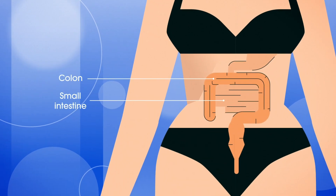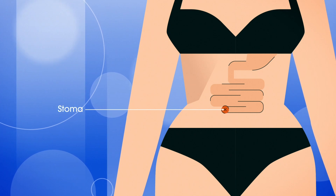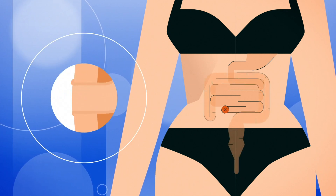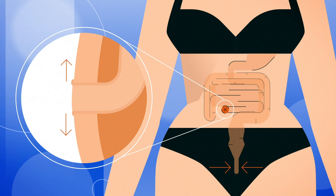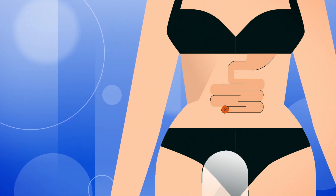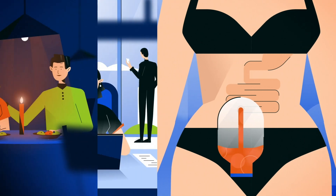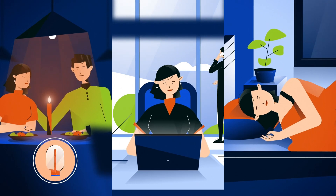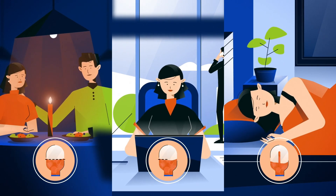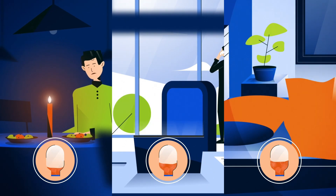If all or part of the intestine needs to be surgically removed, a stoma takes over the function of the rectum. But unlike the rectum, a stoma has no muscles to control stool passage, so people living with an ostomy attach a bag to the stoma to passively collect the output. The bag must be worn at all times and changed or emptied whenever it's full, dictating the daily routine and sometimes disturbing sleep.